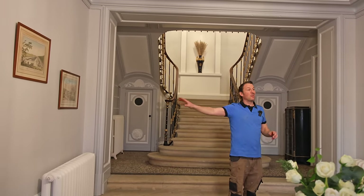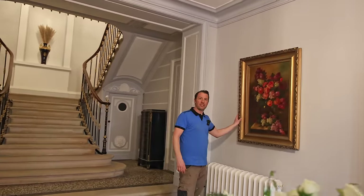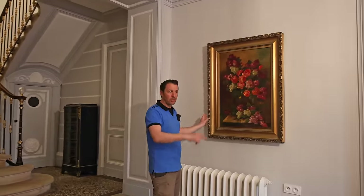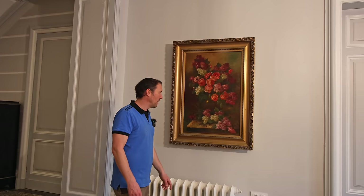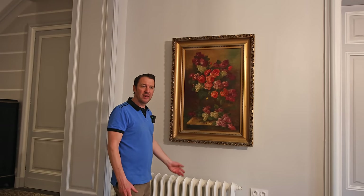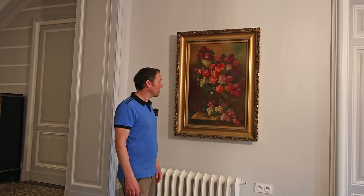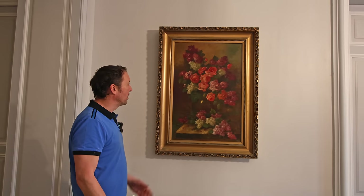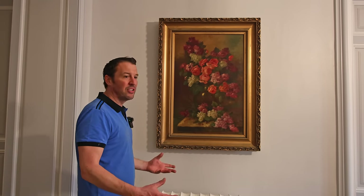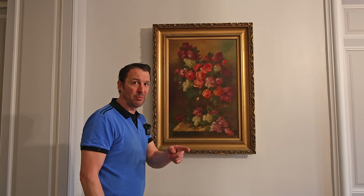We've got a couple of paintings here that we've had for a while. This one we got at Portets at the local auction when Louie was with us. I looked up the painter and while she's not particularly well known, looking at the others she's done, I think this is one of her best pieces — it's rich and gives that richness to the room. Let's go into the dining room next.